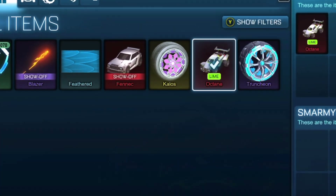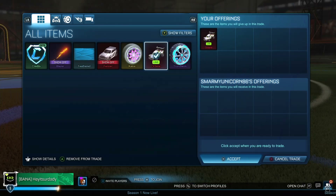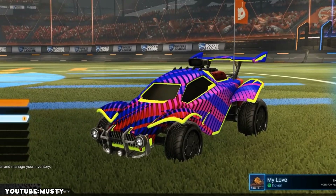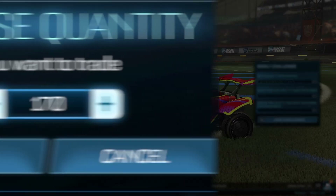With two valuable items in my inventory — the certified Fennec and the Lime Octane — I decided to ask for the maximum price. It did not take too long to sell this Lime Octane for the maximum price because of one reason: Musty. Since Musty's car actually contains the Lime Octane, that makes demand go up insanely high, so I was able to sell it much easier. Keep that in mind if you're deciding to buy and sell Painted Octane.